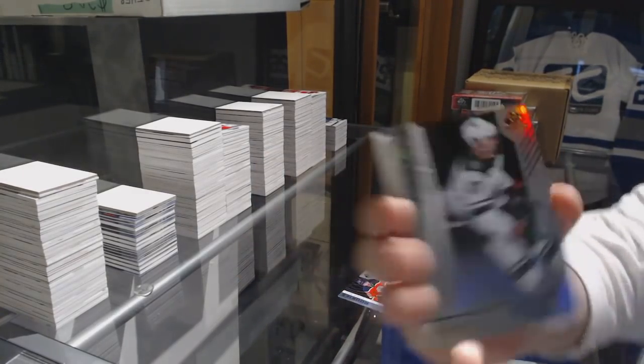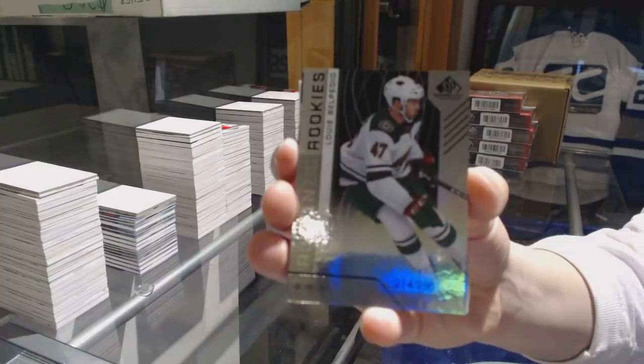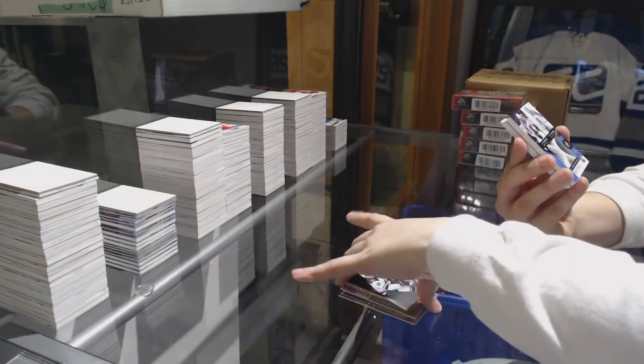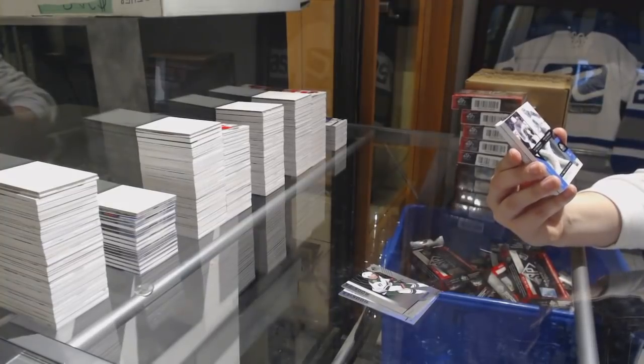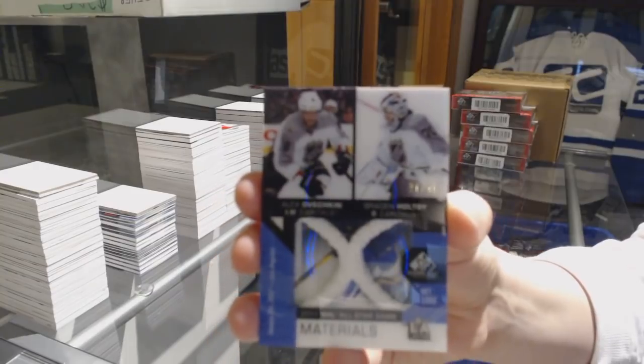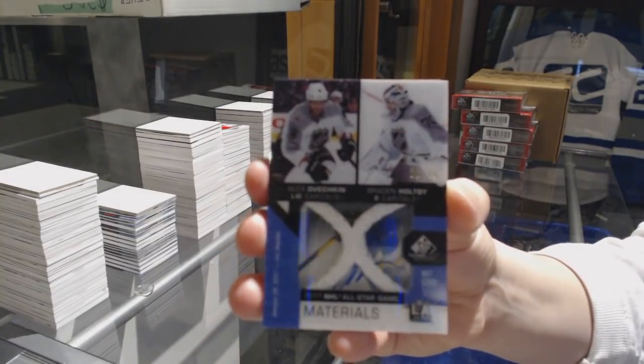We've got a Rainbow number 297 for the Edmonton Oilers, Ethan Bear. Number 296, Louis Balpetio, Minnesota Wild Rainbow Rookie. We've got number 35, All-Star Game Materials, Nick Cord for the Washington Capitals — Alex Ovechkin and Braden Holpe.